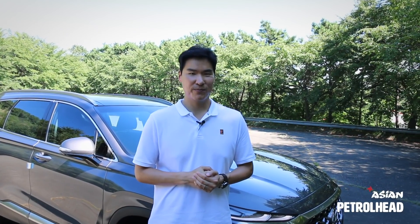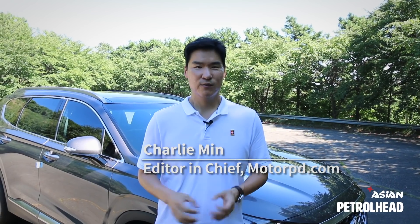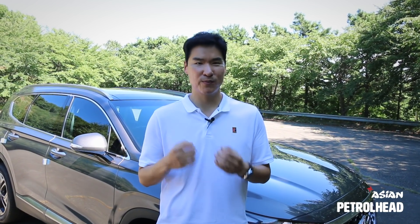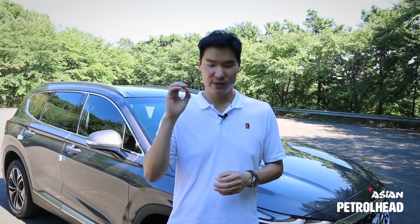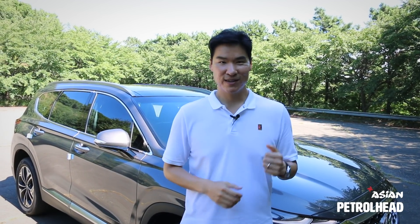Hello and welcome to Asian Petrohead. I'm Charlie Min, Editor-in-Chief of MotorPD.com. We just opened this channel to reach out to you, global audience. Make sure you support us by subscribing to our channel, and we're going to have lots of exciting content coming. Make sure you turn on the bell notification as well. Let's get started.